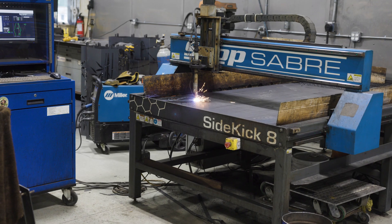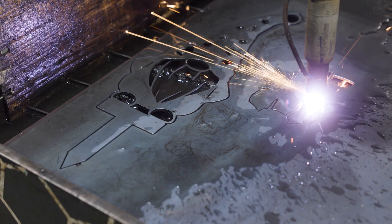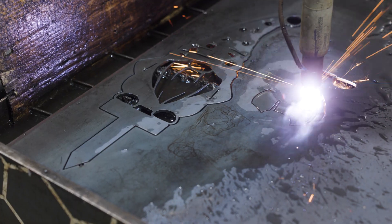It just gave us so much more efficiency. It gave us peace of mind when we were running the machine in our shop, knowing that it was going to stay running. We didn't have to babysit it. We could walk away and do other things.